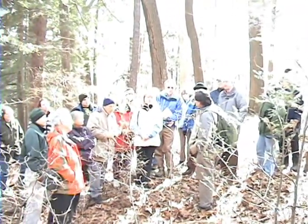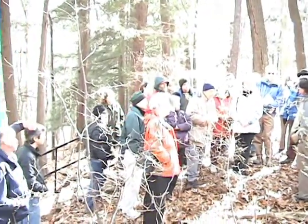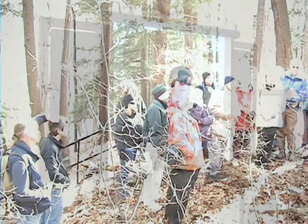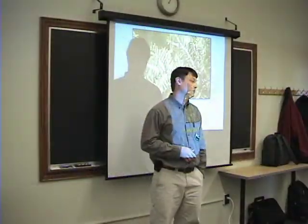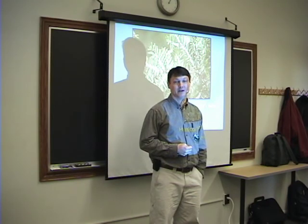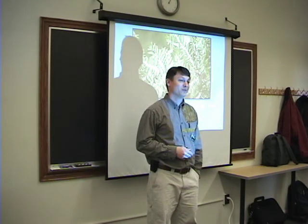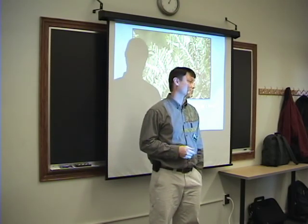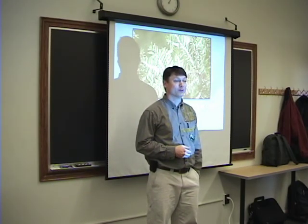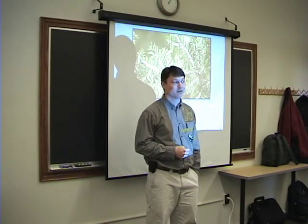Welcome back, everybody, to the Hemlock Community Adelgid Monitoring Workshop. My name is Todd Bittner, and I'm the Natural Areas Director here at Cornell Plantations. We certainly are excited to have such a good turnout for this important and concerning issue that we're meeting here about today.